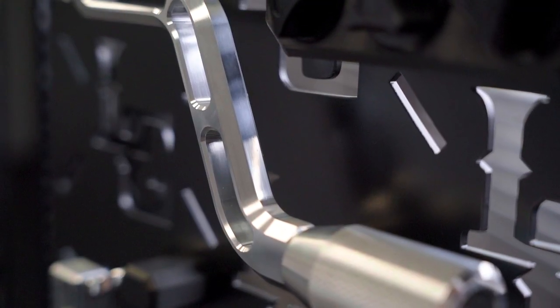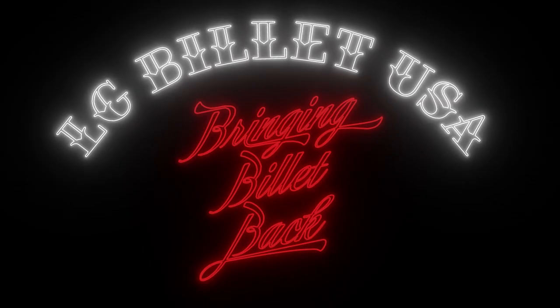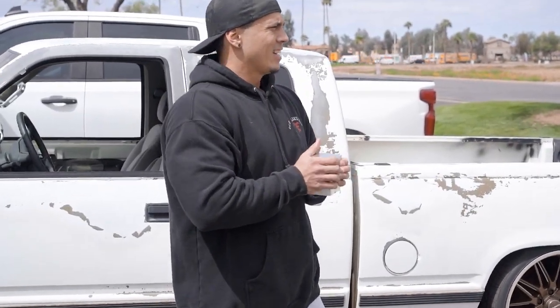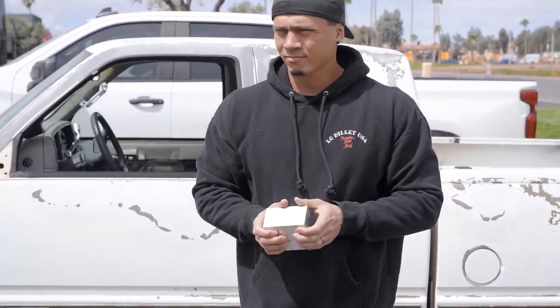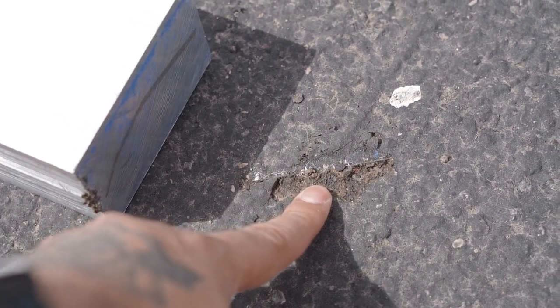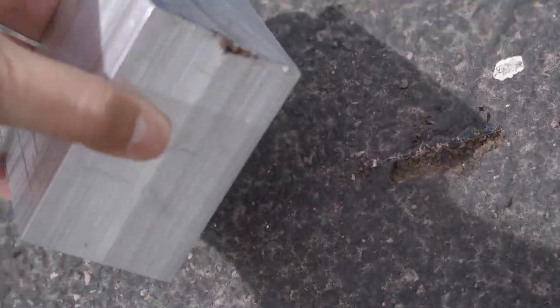Our next video will tell you all about that. Make sure you stick around and subscribe for part three, where I take you to the CNC machine shop. Yeah, dude! Look at that chip — right there! That's from this — oh dude, it's on. Oh my god.